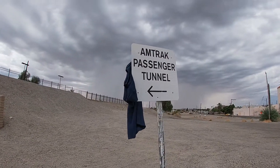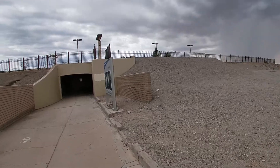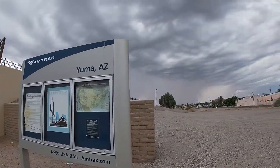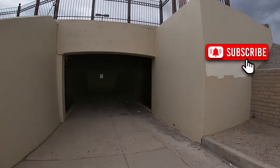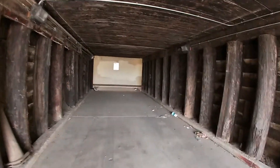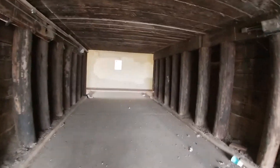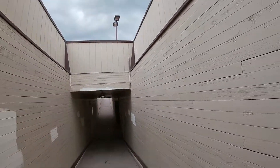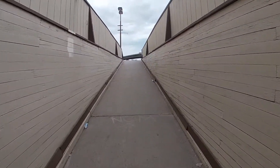You can see up here on the sign it says 'passenger tunnel.' We actually have to pass through the tunnel here to get to the railroad tracks. Let's go through here. When we came up through that tunnel, you could either go left or right, and I chose to go to the left.